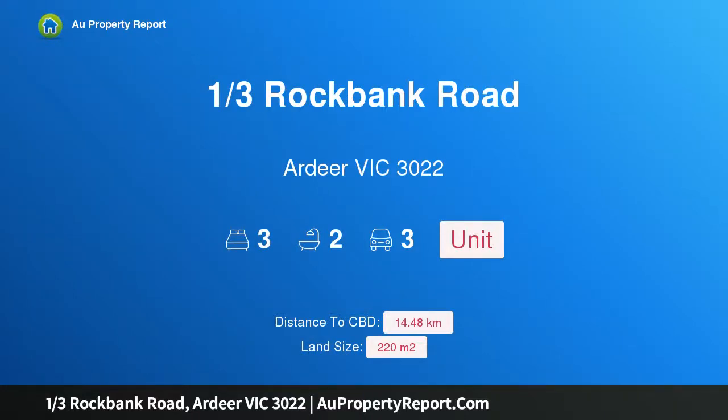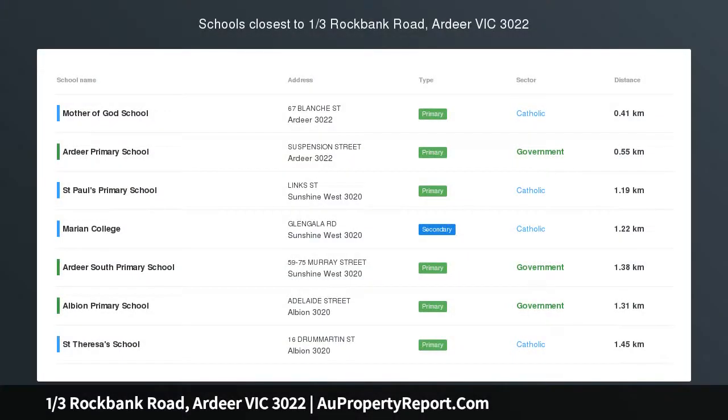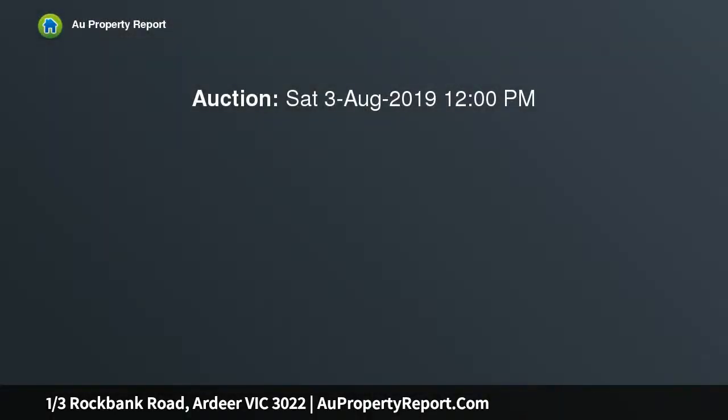Hi, I am glad to introduce property 1 3rd Rockbank Road, R.D. Victoria 3022. The epitome of excellence, luxury, low-maintenance ease and modern excellence each play their role in defining the appeal of this inviting single-level residence.